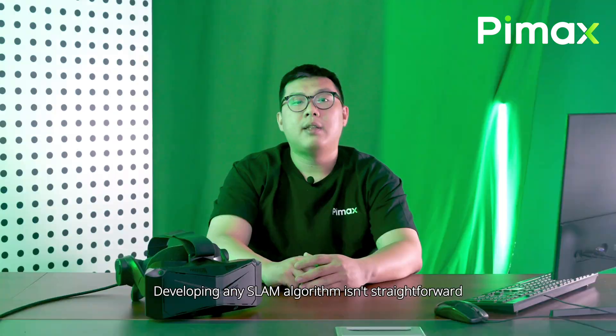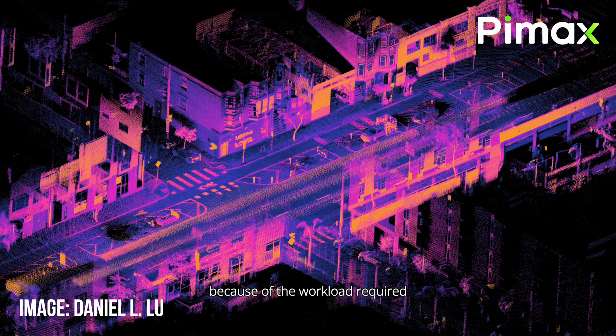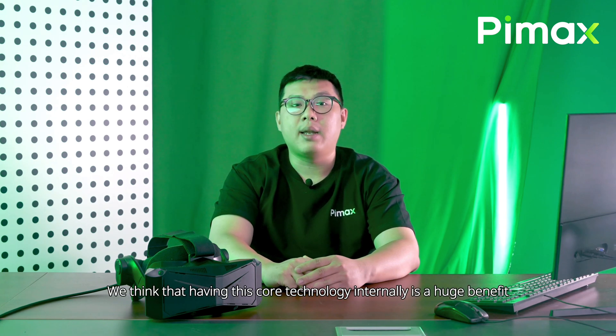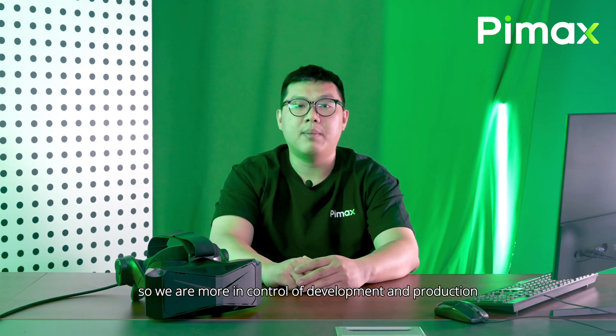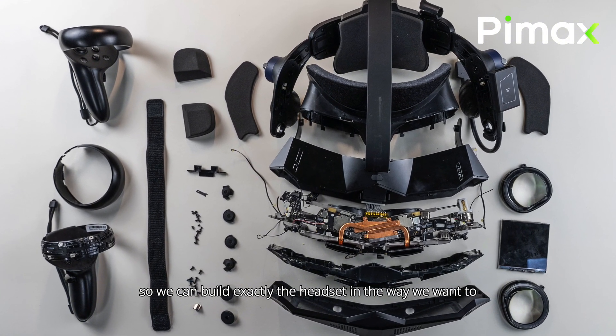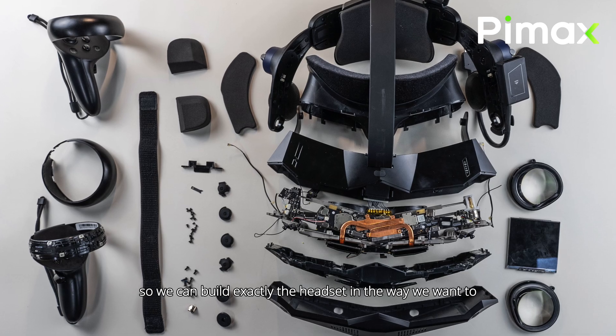Developing any SLAM algorithm isn't straightforward, because of the workload required. Very few VR headset companies develop this on their own, neither for the headset nor controllers. Pimax is one of the few. We think that having this core technology internally is a huge benefit, so we are more in control of development and production. It gives us a wider range of components we can choose from, so we can build exactly the headset in the way we want to, in terms of performance and price.